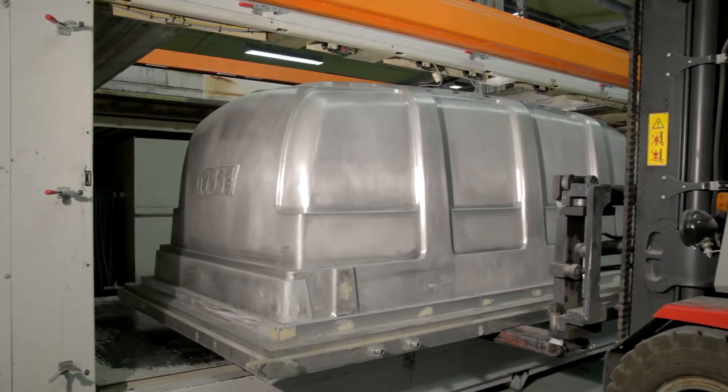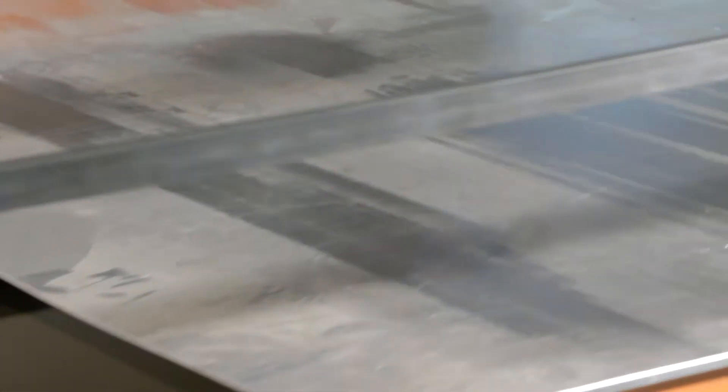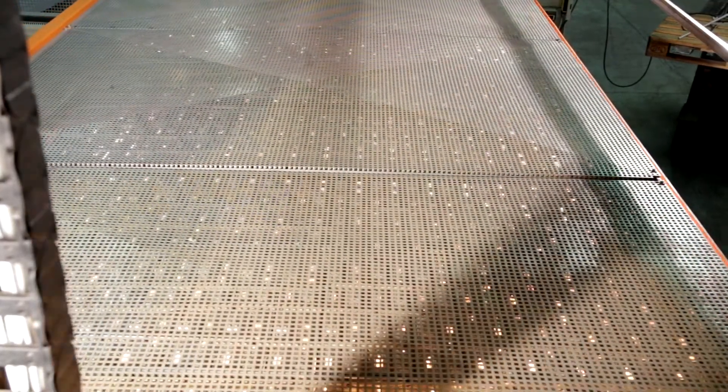Two of the biggest vacuum forming machines in Europe are to be found at Jaxxell in Overtornio in Swedish Lapland, at a size of 5 by 2 metres and 130 centimetres high — you can really produce large things here.